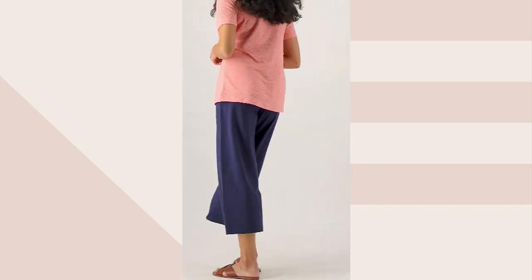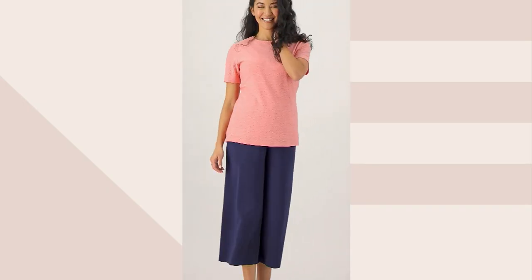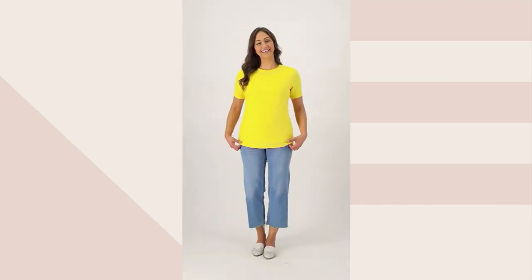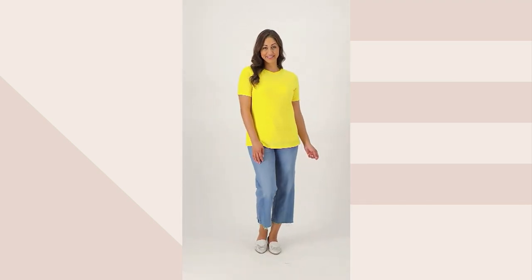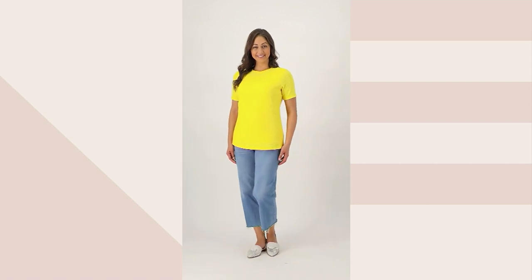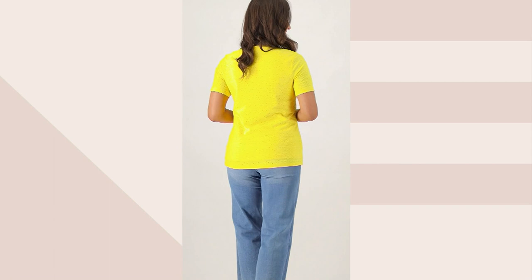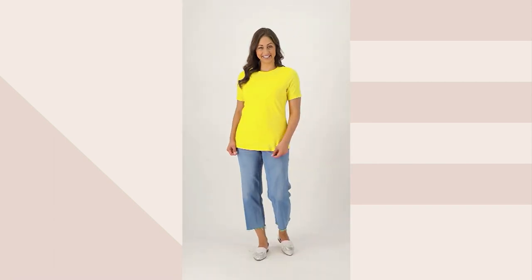Since we put this on a clearance price, over 1,900 of these have been picked up. Isn't that fantastic? It's such a great little top. It's your Knit Eyelet Crew Neck Short Sleeve Top for $37.32. You're saving $21.68 off the QVC price. What a great value that is!